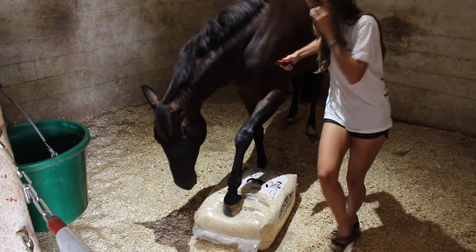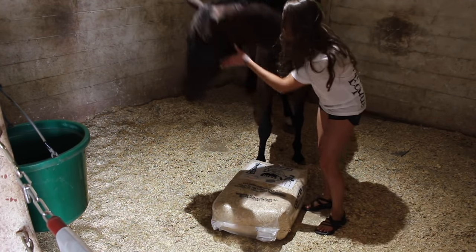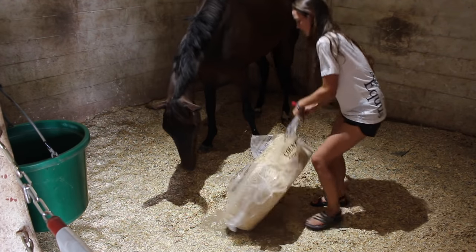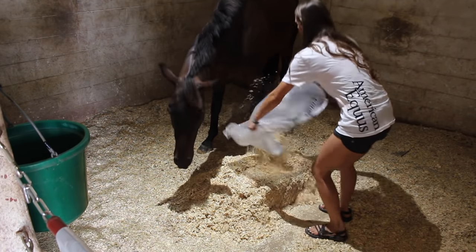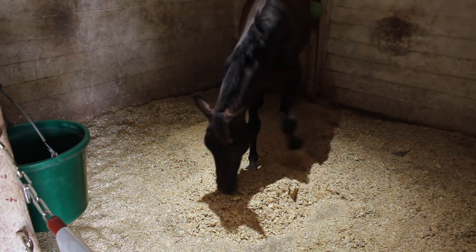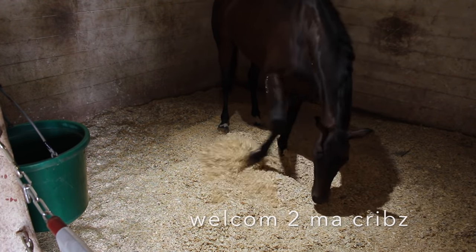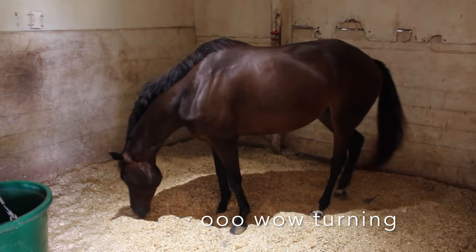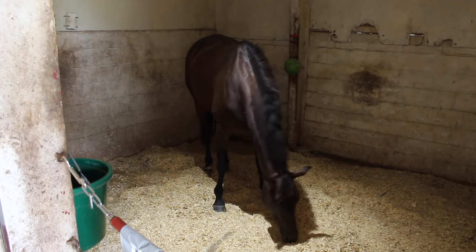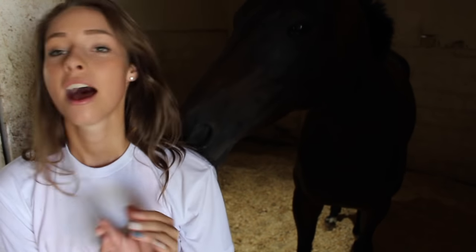So I take a box cutter — or Zoey helps. I cut it open, but Zoey likes to spread the shavings herself. Now that her stall is all made, as per usual, I'm going to show you guys how I groom her, because that is a huge part of taking care of your horse and maintaining their health and the quality of their coat. I have a few different things that you guys have definitely seen from my other videos.